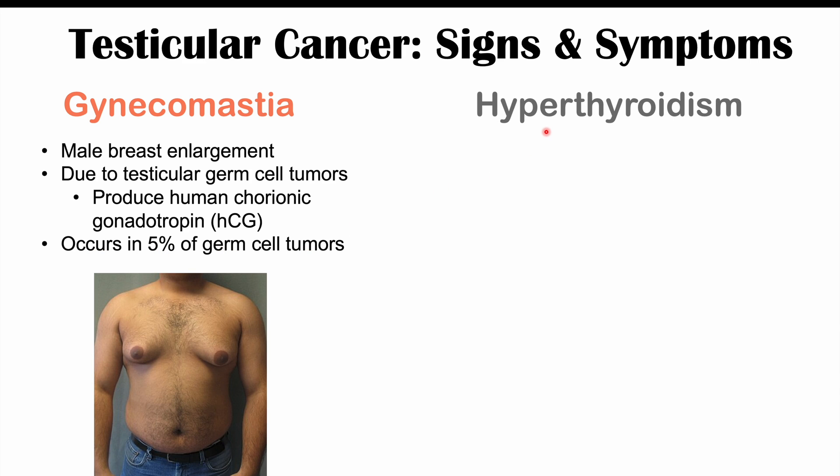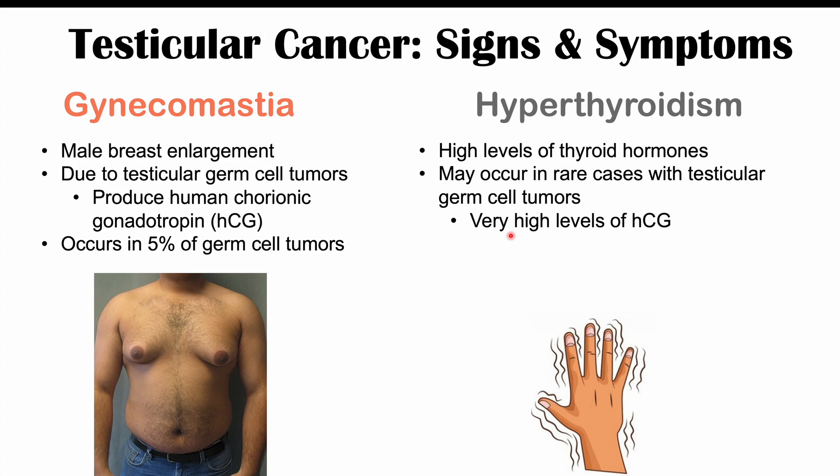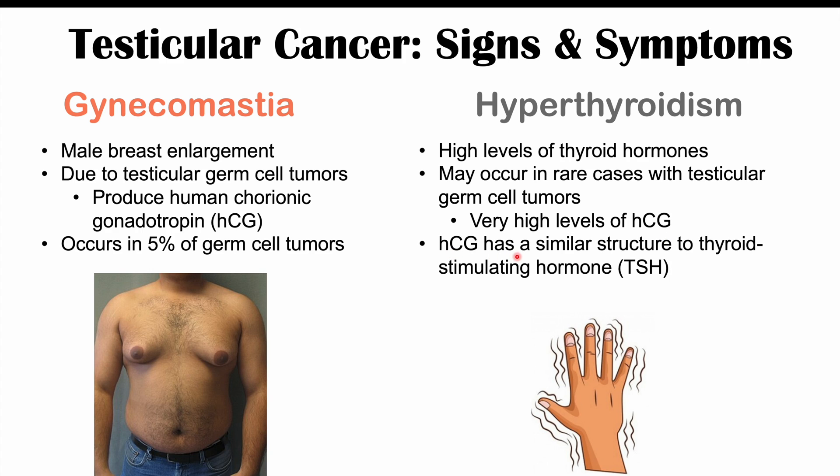Another potential finding we can see in testicular cancer is hyperthyroidism — high levels of thyroid hormones. This may occur in rare cases with testicular germ cell tumors, specifically due to very high levels of HCG. The reason this can occur is because HCG has a similar structure to thyroid stimulating hormone, so HCG can act on the thyroid to induce it to produce thyroid hormones. This can lead to signs and symptoms of hyperthyroidism like heat intolerance, weight loss, increased appetite, increased bowel movement frequency, tremors, and many others. Please check my lesson on the signs and symptoms of hyperthyroidism for more information.